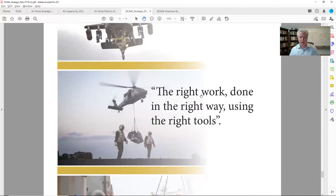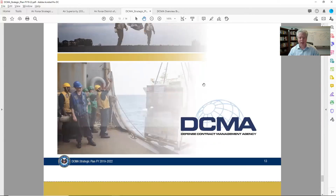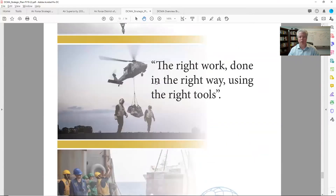We just went through all that — I think that's the last page. There's another quote they had there: 'The right work done in the right way using the right tools.' That's what DCMA is — I think it's their motto. Okay, so let me scroll up really quick to the top.